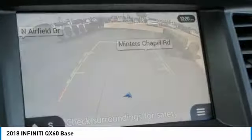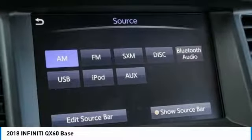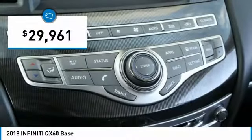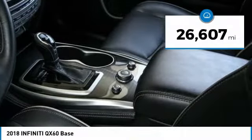In addition, the QX60 offers extremely high levels of safety, all with a sleek new design, and is priced below $30,000. This vehicle has less than 30,000 miles.